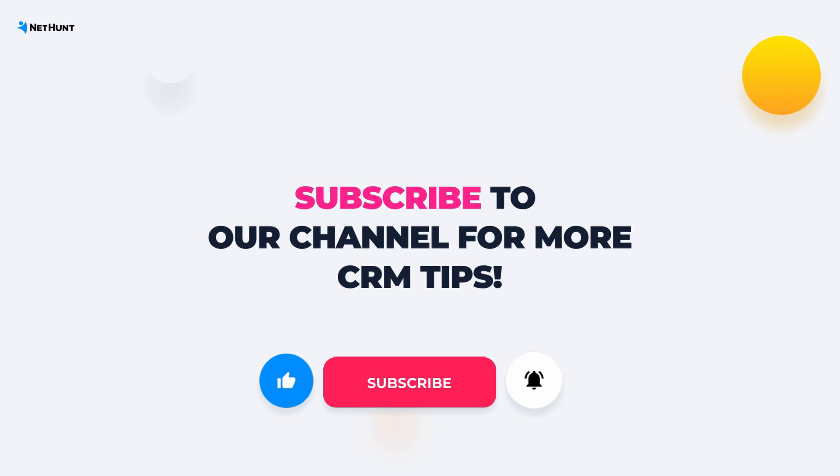Don't forget to subscribe to our channel for regular CRM insights and tips. And now, let's get growing!